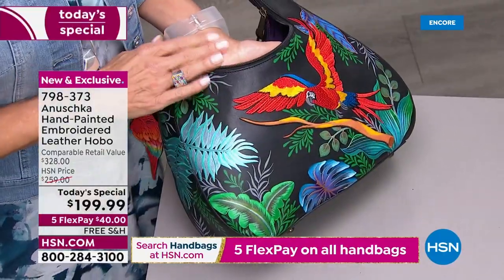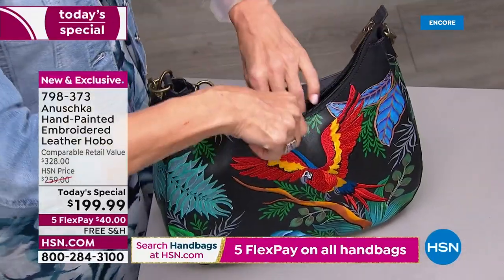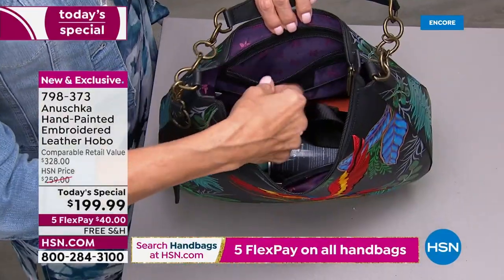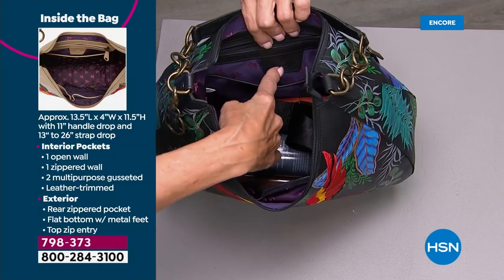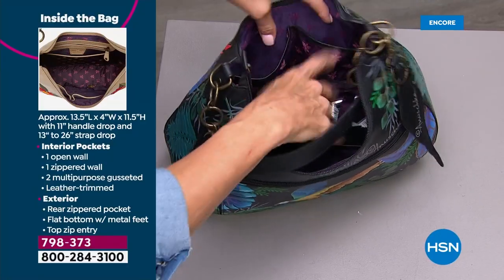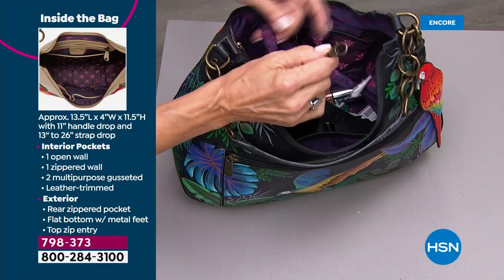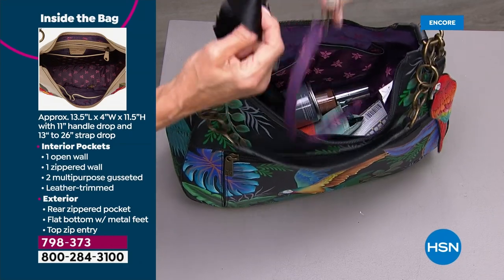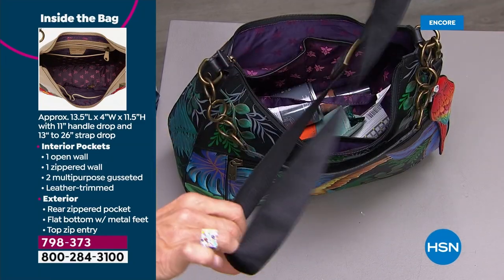Here's another shot of the Macaw Forest — I wanted to show you the full zip, the hobo style that's so comfortable over the arm against your body. Inside, this is a leather-trimmed zipper pocket, there's an additional leather-trimmed pocket, and the Anushka leather tag. Plus on this side, you've got two more pockets, so it's really organized — not just a big gaping hole. There's also a key leash so your keys don't walk away from you. And this is the second strap you're getting — it's adjustable, so if you want to carry this crossbody, you certainly could do that.